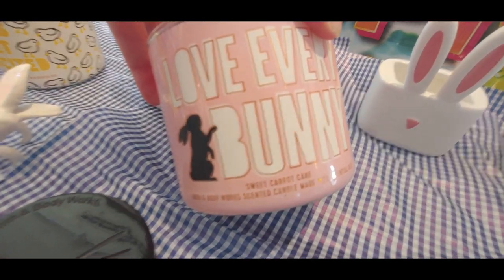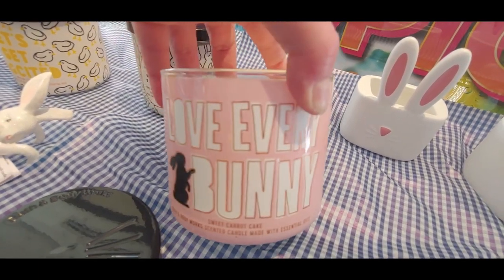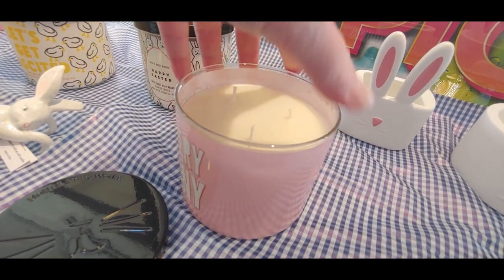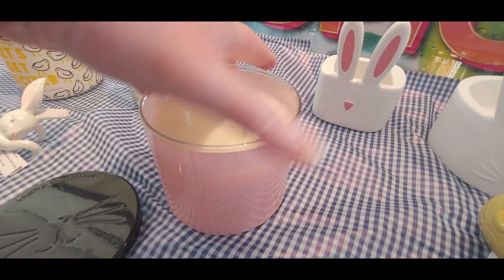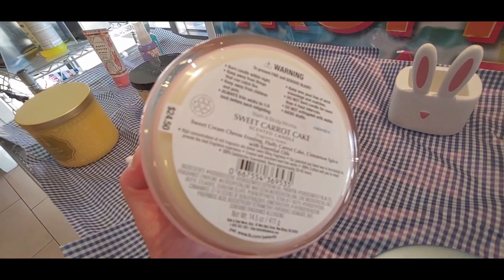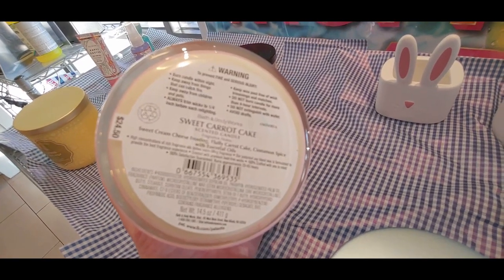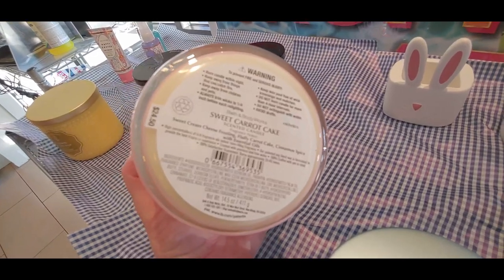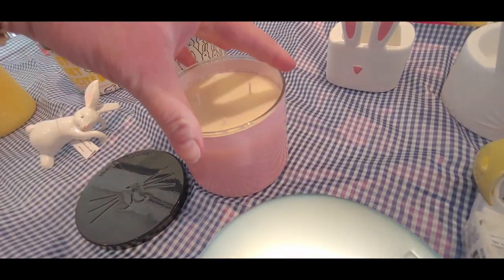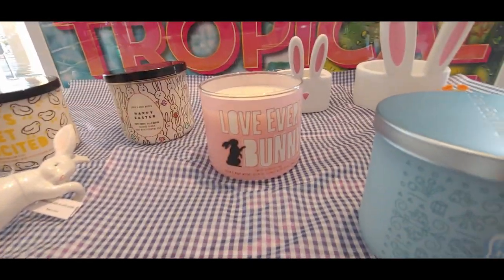I wanted to show you how cute the lids on the candles are. This one is the Sweet Carrot Cake — it smells a lot like carrot cake, very strong in the cinnamon. The keynotes are sweet cream cheese frosting, fluffy carrot cake, and cinnamon spice with essential oils. So good — it is just a delight to the senses.